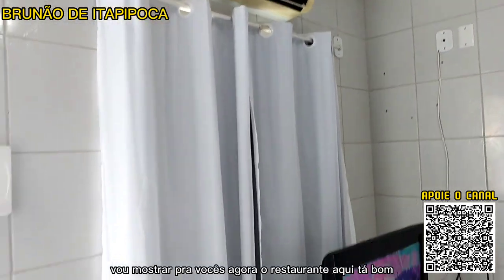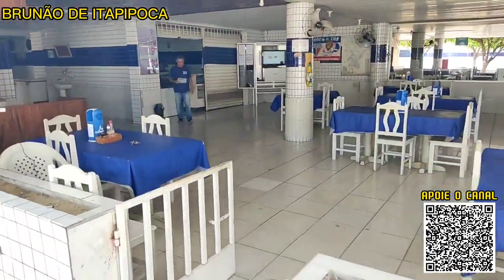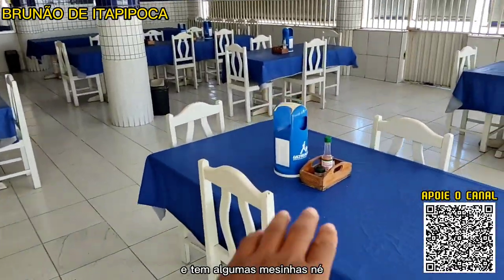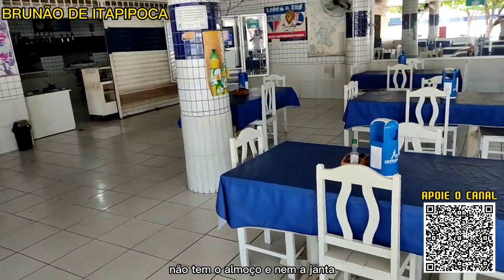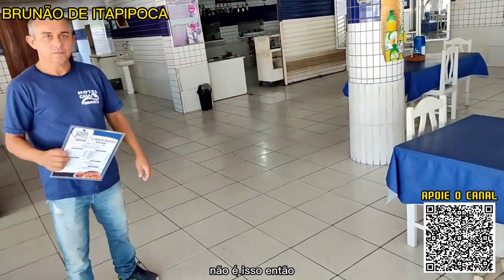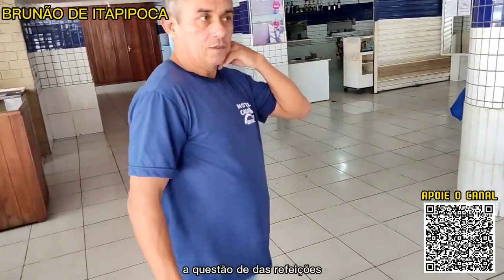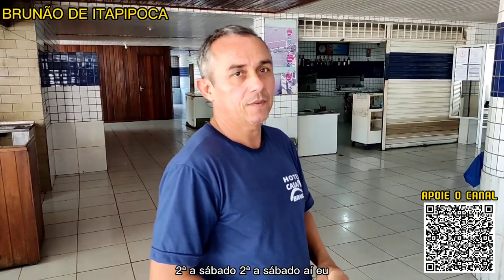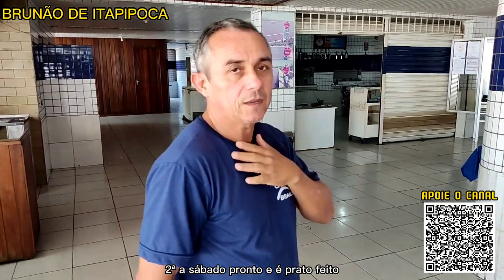Vou mostrar pra vocês agora a parte do restaurante do hotel Casa Branca. Tem algumas mesinhas pra você se servir. Lembrando que aos domingos não tem almoço nem janta — tem apenas o café da manhã, que está incluído na hospedagem. De segunda a sábado tem almoço e janta.